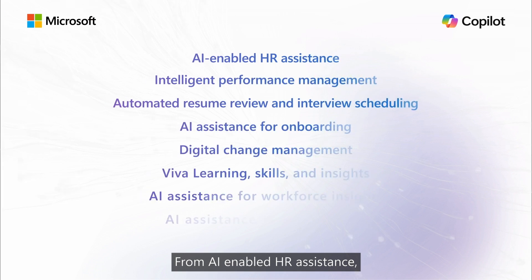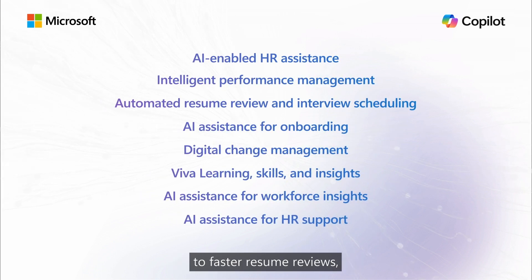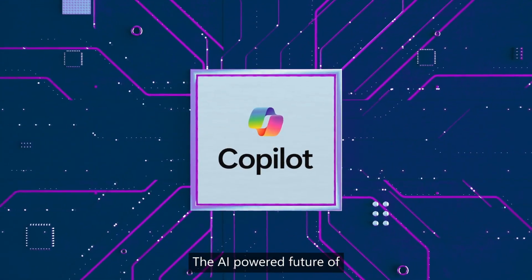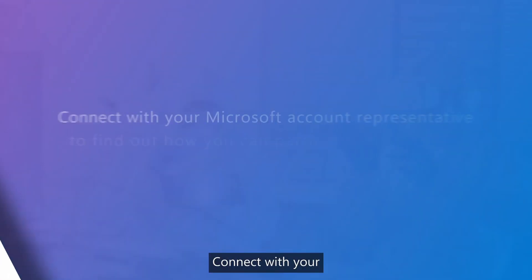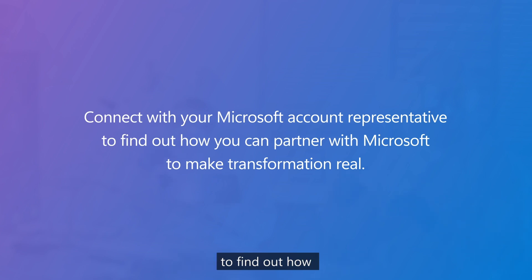From AI-enabled HR assistance to faster resume reviews, interview scheduling, and better onboarding, these are just a tiny sample of solutions a custom CoPilot can deliver. The AI-powered future of human resources is here. Are you ready? Connect with your Microsoft account representative to find out how you can partner with Microsoft to make transformation real.